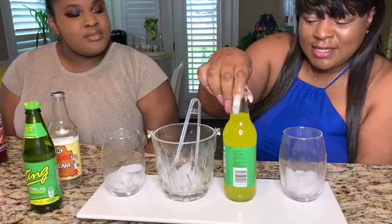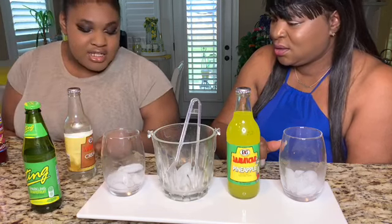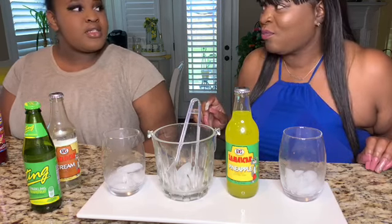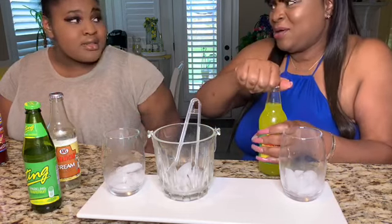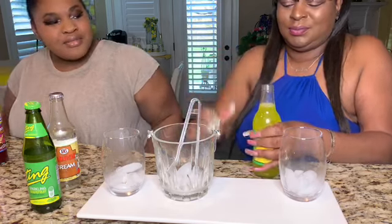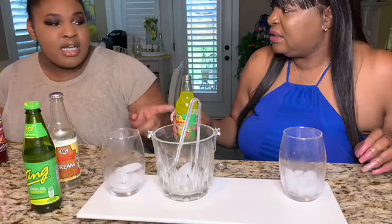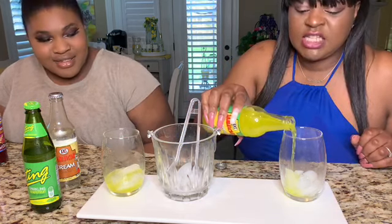Okay guys, we're on to drink number six — this is the Jamaican pineapple, and the bottle is yellow. If you know I cook a lot with pineapple — I love pineapple, we love pineapples. This drink better live up because we are some pineapple connoisseurs. It looks like Mountain Dew and I don't really like Mountain Dew. It's not pineapple-y — it doesn't smell pineapple-y like the pineapple ginger was. Yes, I just made a new word: pineapple-y.